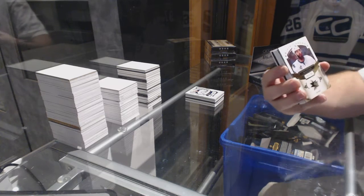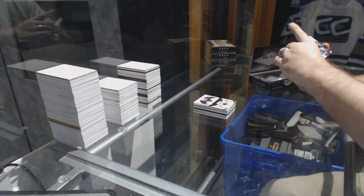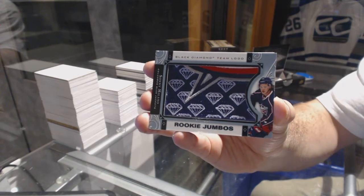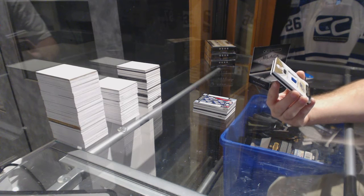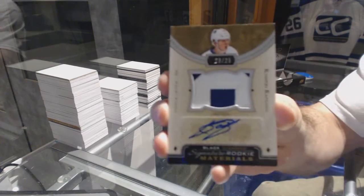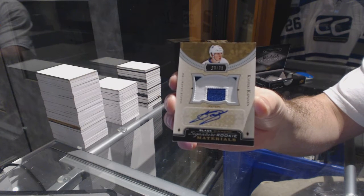We've got number to 249 for the San Jose Sharks: Brent Burns. Cards are all upside down and angled, making it hard to read. We've got a rookie jumbos for the Columbus Blue Jackets: Sonny Milano. Oh, that looks nice — we've got number to 25, a signature rookie materials patch autograph for the Toronto Maple Leafs: Kasperi Kapanen.